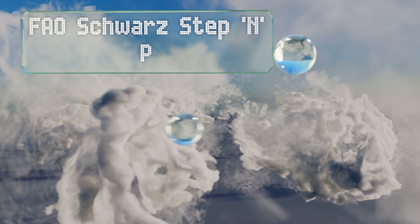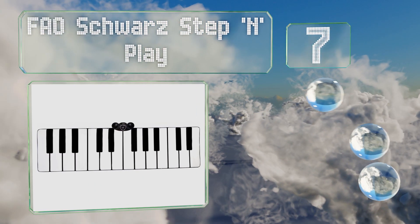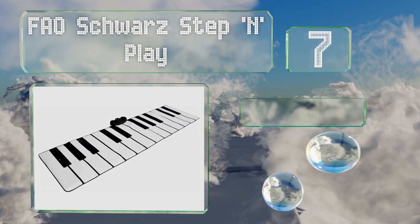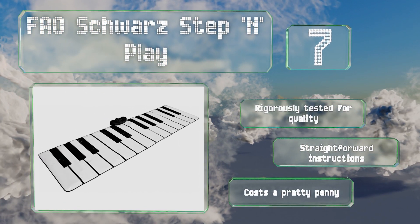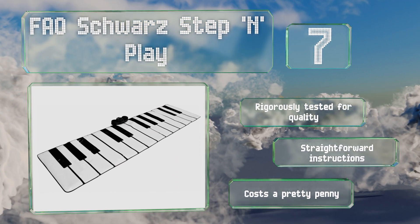At number seven, you can recreate the iconic toy store scene featuring Tom Hanks in the 1988 movie Big with the FAO Schwarz Step 'n' Play. At more than eight feet wide, it's a great way to get in a vigorous workout on days you've skipped the gym. It's rigorously tested for quality and comes with straightforward instructions, but it costs a pretty penny.